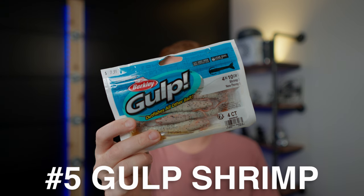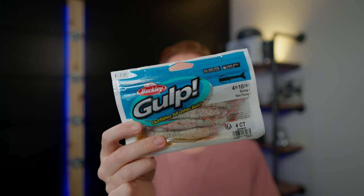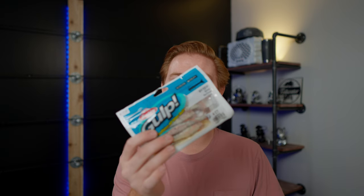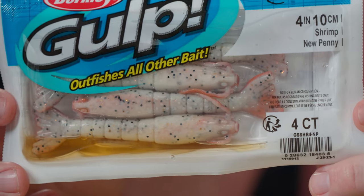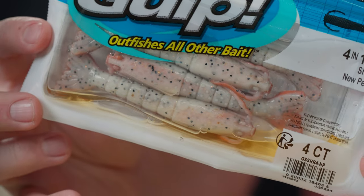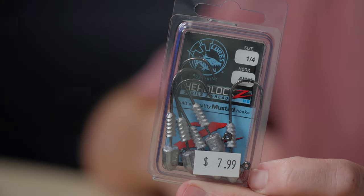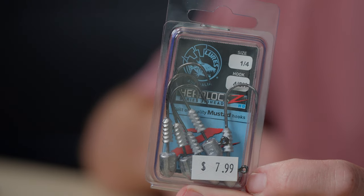Starting the list at number five: the legendary Gulp Shrimp, in the new penny color, four inch size. As a kid fishing Tampa Bay, we'd see a big school of redfish moving down the flat, throw one of these out in front of the school and just leave it there. The school would move over it and pick it up almost every single time. I like to rig it on a quarter-ounce 4-aught Z-Man Headlocks HD jig head, though you can drop to an eighth ounce for really shallow water. Phenomenal bait.